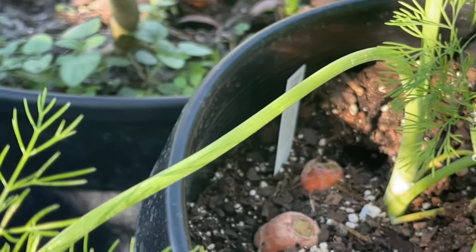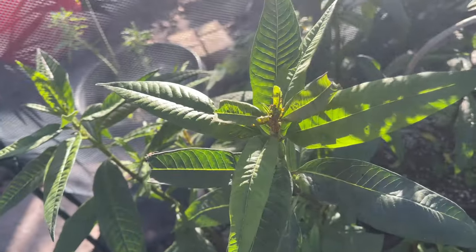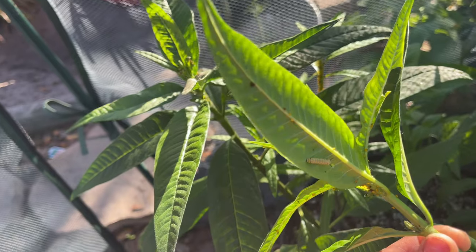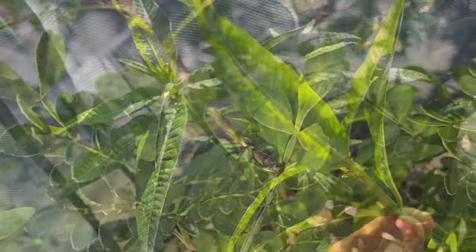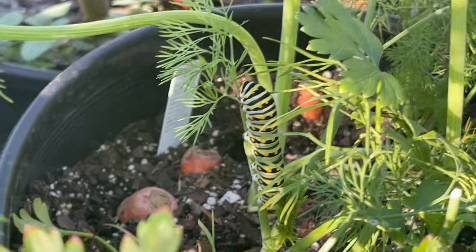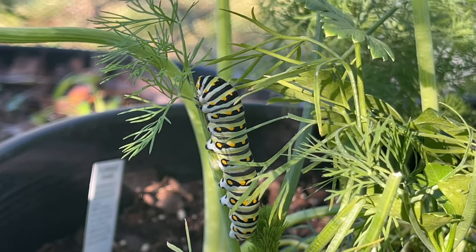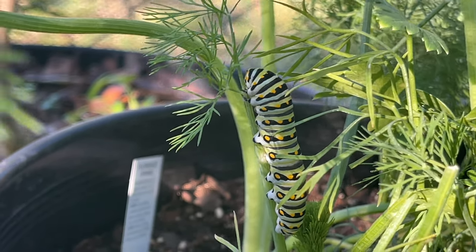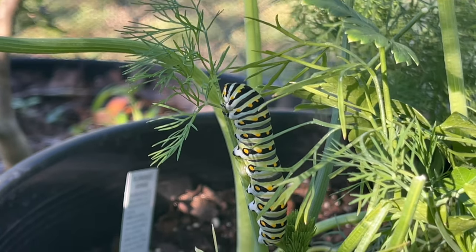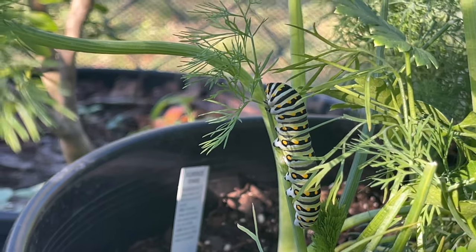I think this is the only one of these guys left. I think the other two went off and pupated somewhere already. I would love to figure out where the other two went to J-hang. They're very good at finding a hiding space and they probably could be right in front of my eyes and I don't see them. But I'll keep my eyes open. Maybe I'll find one, and hopefully one day I'll find them as butterflies.